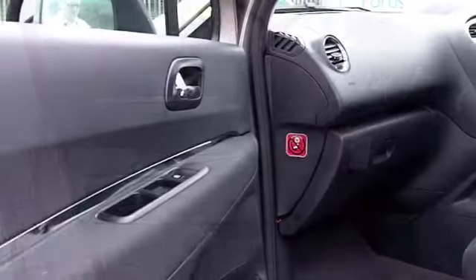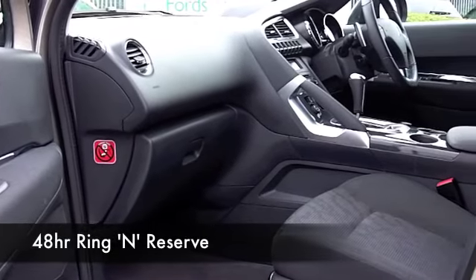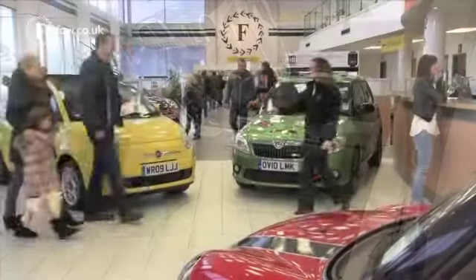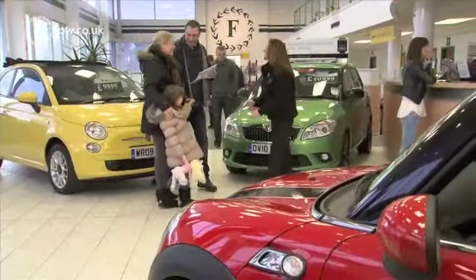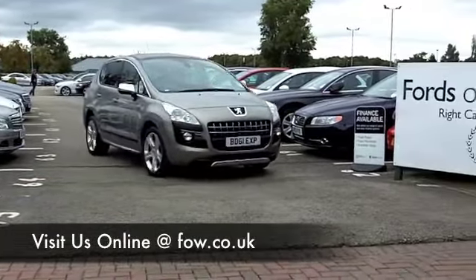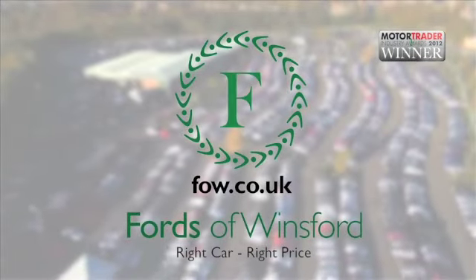If you've not been to FOW before, you might be in for a bit of a surprise when you come down. We've got about 1,400, if not a few more, cars on our supersite — they're all waiting here for you, so you are going to be a little bit spoilt for choice. But who knows, maybe this is the car that's going to go home with you. Bring your licence, have a test drive with no obligation, and discover this great car for yourself at Fords of Winsford.